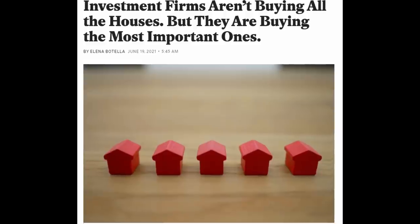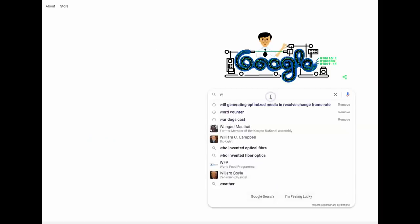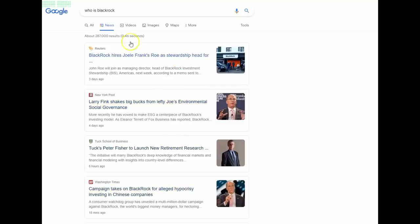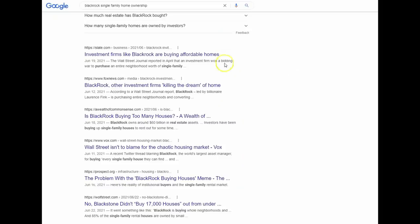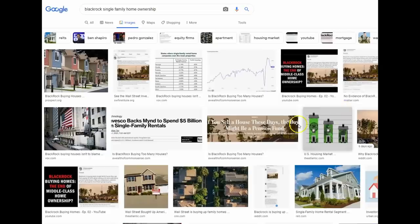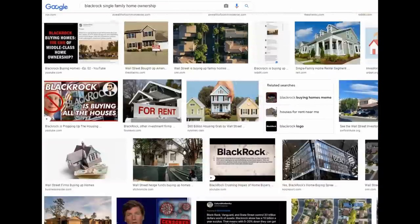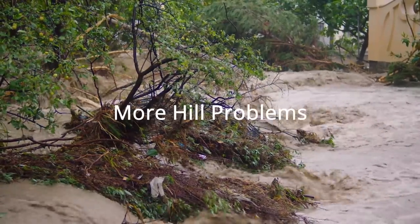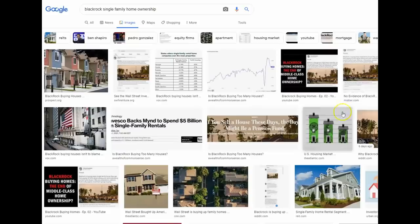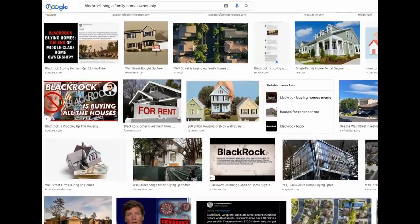It took quite some time to sell this property, even with me disclosing the foundation problems. A lot of that was due to a company called BlackRock. An early buyer gave me a cash offer contingent on the sale of their other home — they were supposed to clear about $140,000 cash from a prior property sale to either BlackRock or a company that looked exactly like them. After about three weeks, I discovered that property was in a near-identical situation with a foundation issue. BlackRock walked away from that deal, the buyers didn't get their money, and we wasted almost a month before having to relist — starting a four-month process to sell this home.